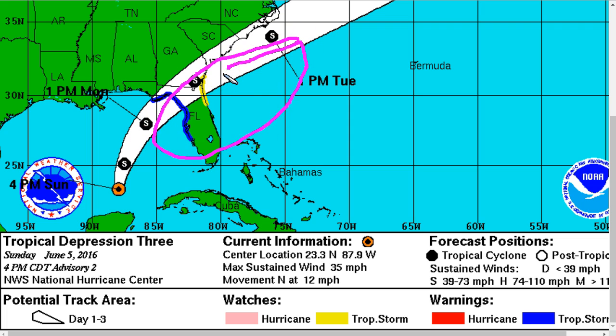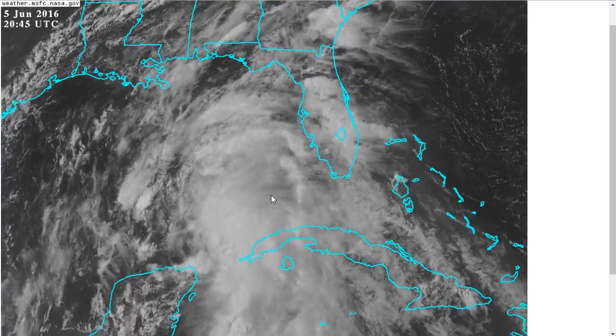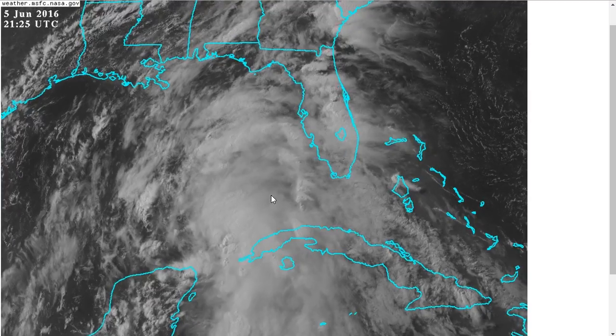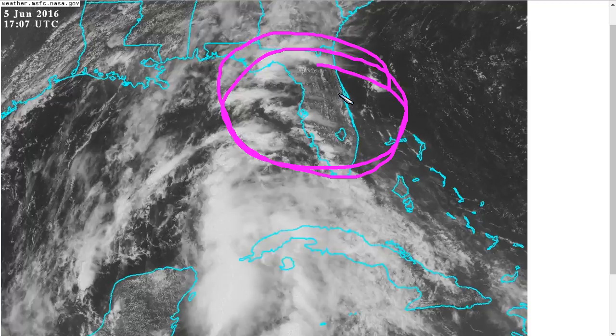Some shifts in track are possible if the broad center decides to reform underneath the deep convection, but such shifts will not change very much of the area affected in Florida — this large area of adverse conditions with winds of about 50 mph forecast by the Hurricane Center as the storm makes landfall, with higher gusts possible. Isolated tornadoes and some storm surge along susceptible coastlines are also possible. We keep a close eye on Tropical Depression 3 as it may become Tropical Storm Colin at some point during the next day, with landfall expected tomorrow night and adverse conditions already beginning to affect Florida tonight, continuing over the next day to day and a half.